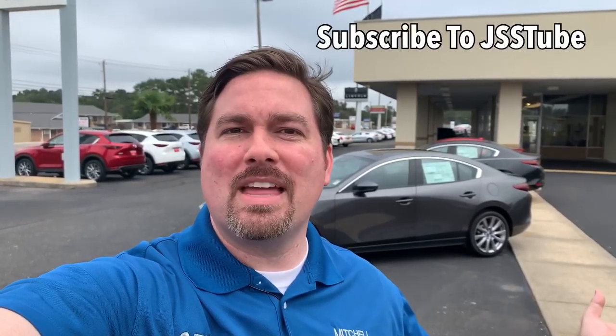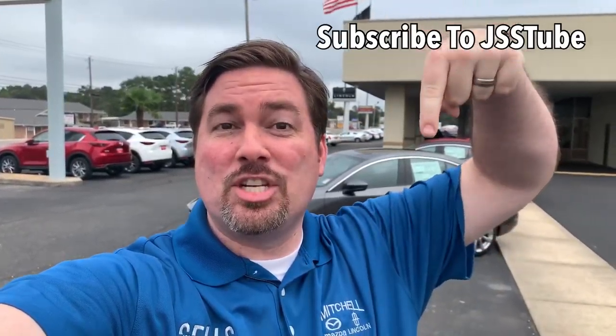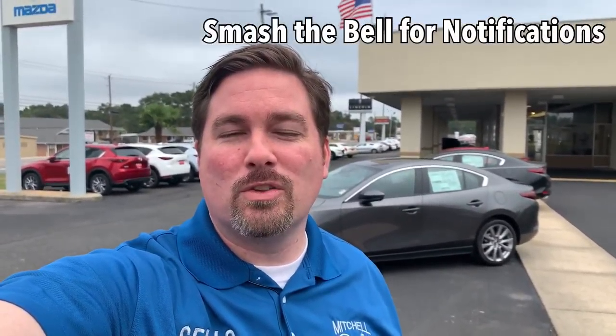But before I jump into that, go ahead and hit the JSS down here at the bottom and subscribe to my channel and ding that bell so that you get updated first on all the information on Mazda. Let's get into it.